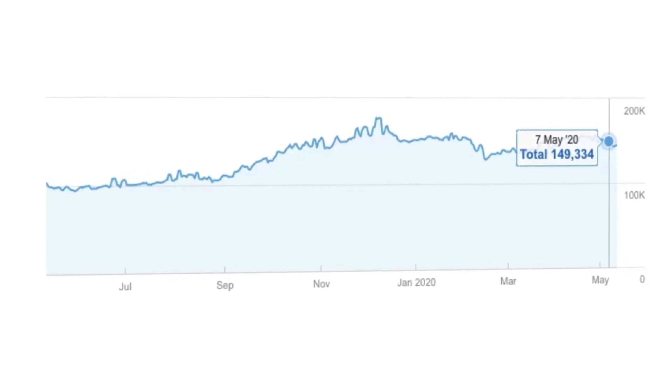In just five blog posts, we were able to generate 67 referring domains and more than 170 backlinks. To learn how Codeless can help your business grow through content, check out GetCodeless.com.